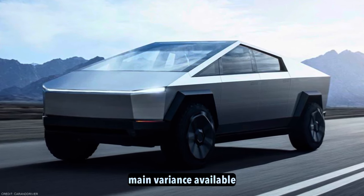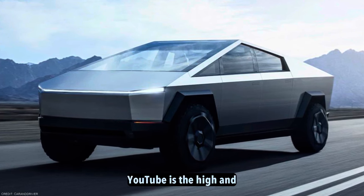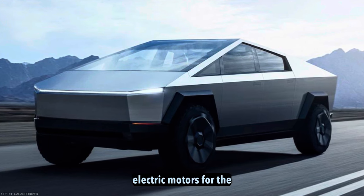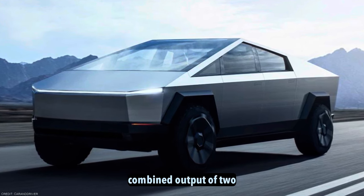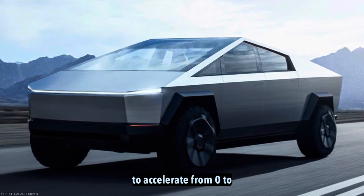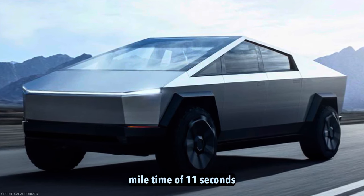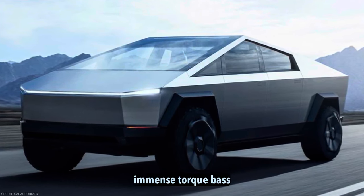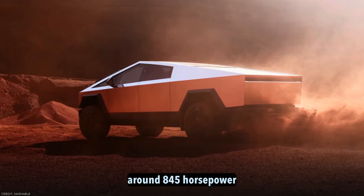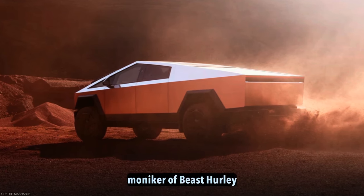There will be three main variants available. The showcase vehicle seen in reviews across YouTube is the high-end tri-motor all-wheel drive option, boasting three electric motors. Through the combined output of two rear motors and one front motor, this setup is estimated to accelerate from 0 to 60 miles per hour in a blistering 2.7 seconds. Its quarter-mile time of 11 seconds underscores the immense torque-based thrust delivered. With around 845 horsepower on tap, this configuration has certainly earned the moniker of Beast.